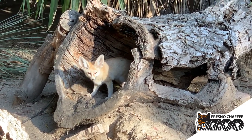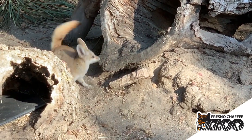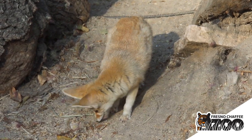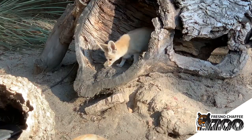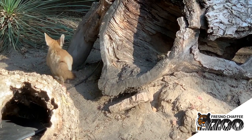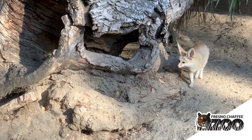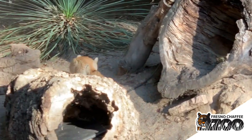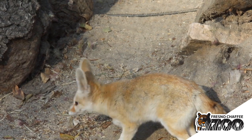Their ears help them dissipate heat, hear things really well, and also help camouflage their approach to prey. Being a fox, they like to get as close as possible and do a final pounce. They also have fur on the bottom of their paw pads to quiet their footsteps, making that final pounce very secretive. Usually they are a family unit in the wild — a mom, dad, and some kits — and mom and dad stay together for most of their lives, making them very unique carnivores.